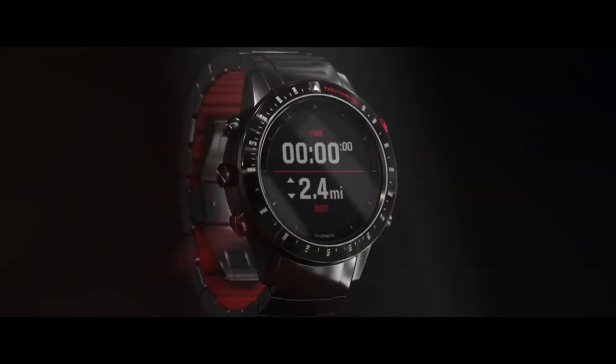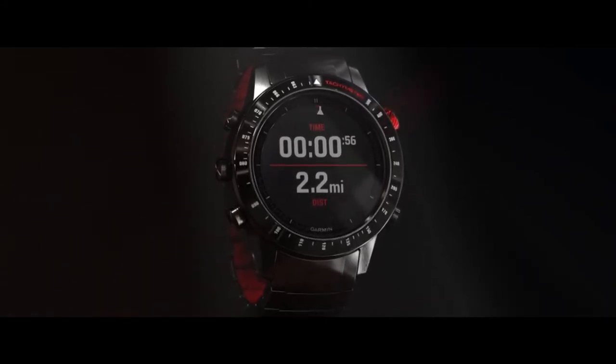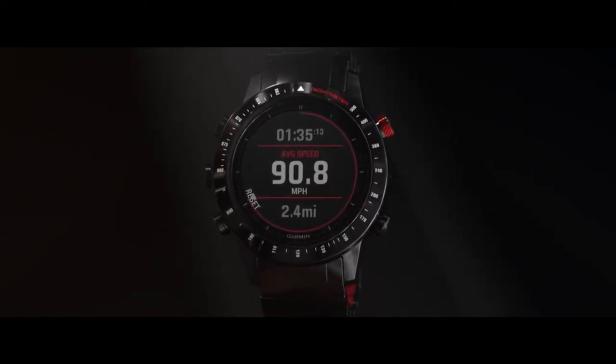Select up or down to set the track distance and start the timer by pressing start. The watch will display the average speed when you press stop, so you can experience the thrill of racing even as a spectator.